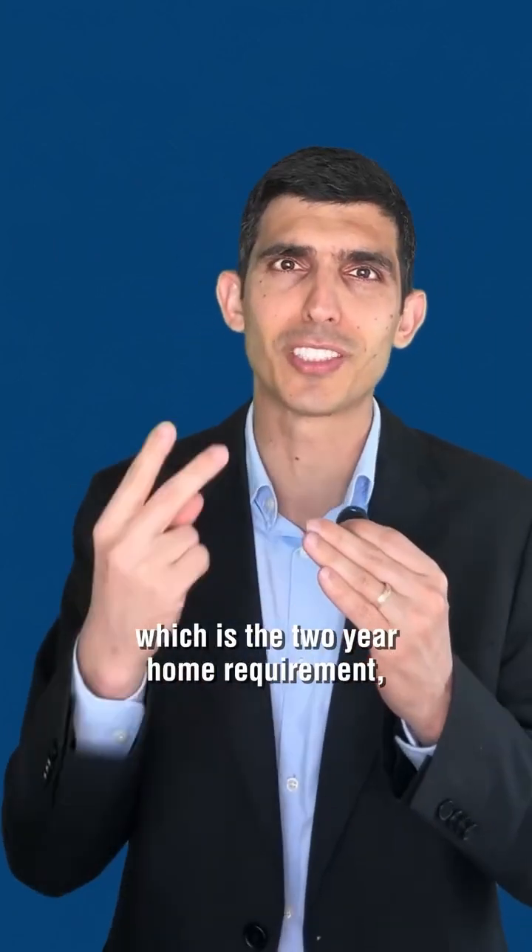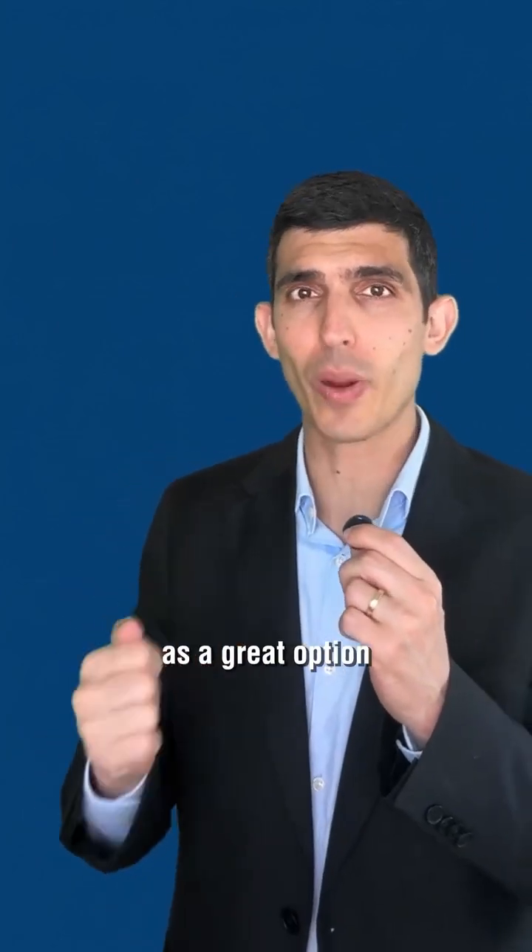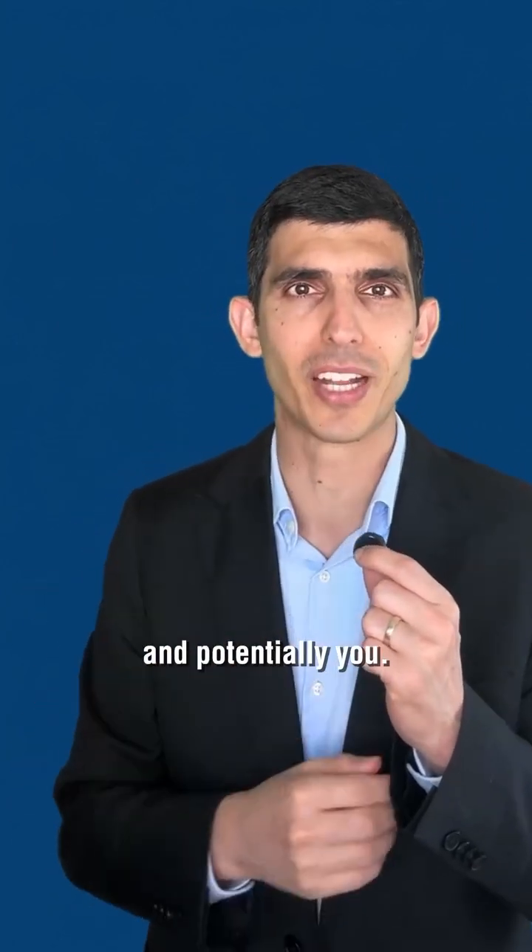Of course, there's the big disadvantage, which is the two-year home requirement. But don't disregard the J-Visa as a great option for IMGs like myself, and potentially you.